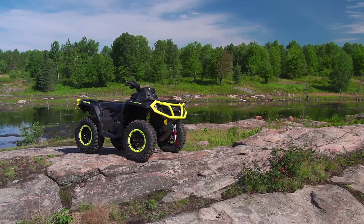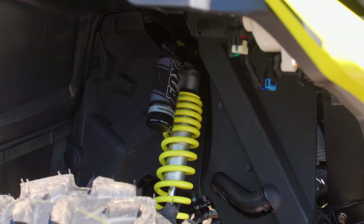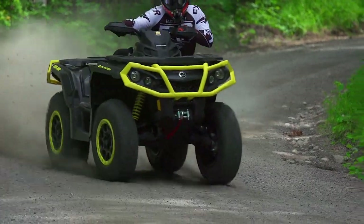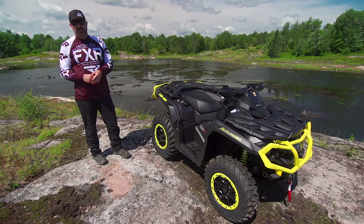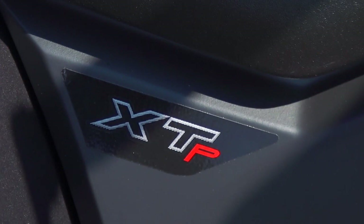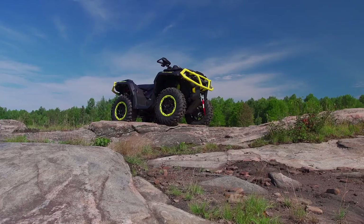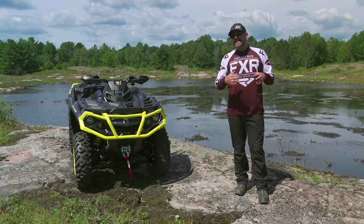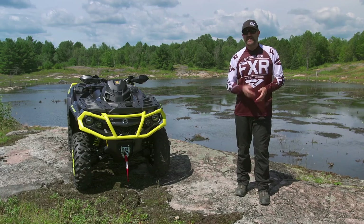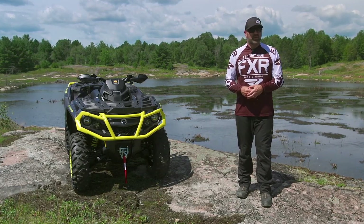The 2019 Outlander XTP 1000R retails for $14,449, a $1,750 upgrade over the XT package. For that money, you're getting beadlock wheels, amazing Fox Podium 1.5 QS3 shocks, and an aluminum handlebar. The question is whether the XTP package is worth the extra money — and the answer from pretty much everybody here at Dirt Trax is yes, but only if you can afford it. The Outlander XT 1000R gets all the same 2019 updates as the XTP, so if your budget doesn't allow it, you're not losing out. But if you can swing the extra green, the XTP really does represent the best real-world usable value in the Outlander lineup, and you're getting one seriously good ATV that's going to be serious competition in the 1000 class this season.